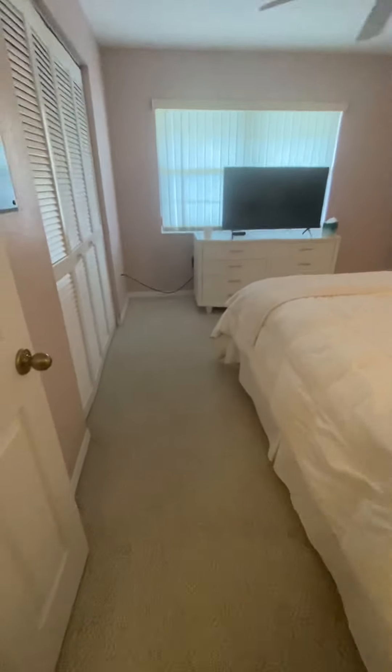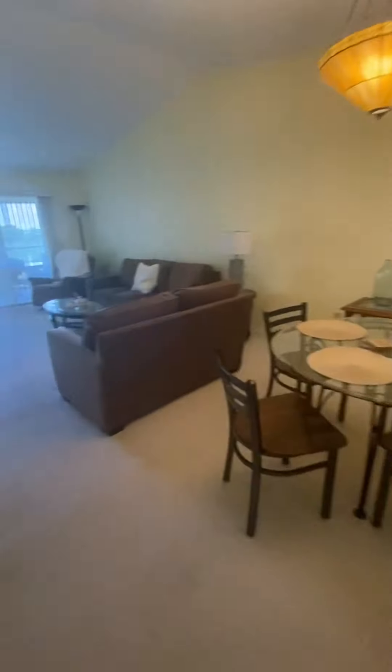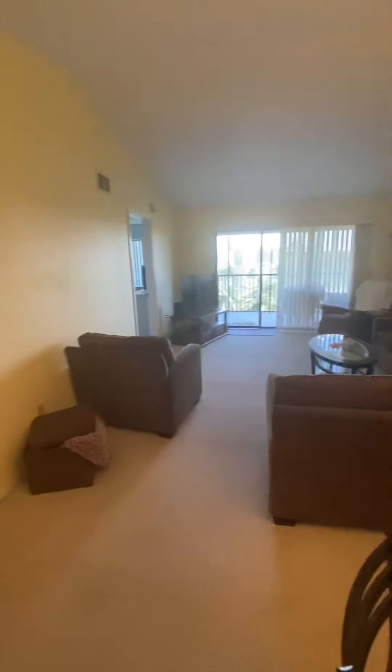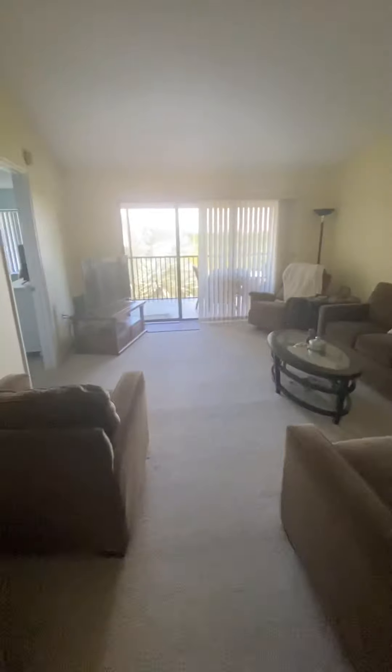And then your laundry room — again, all this stays. You have Samsung high-end washer and dryer. Everything looks good. There you have it — again, much less work to do. Beautiful unit, fully furnished if you like. Beautiful view in the backyard.